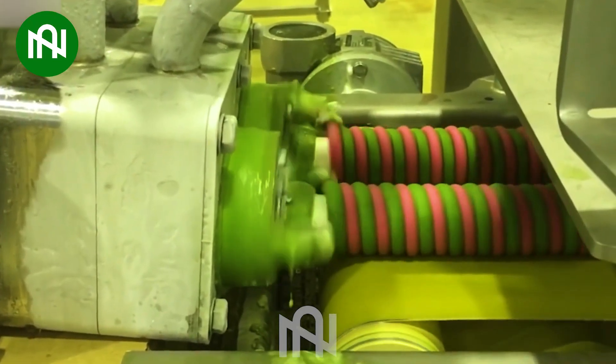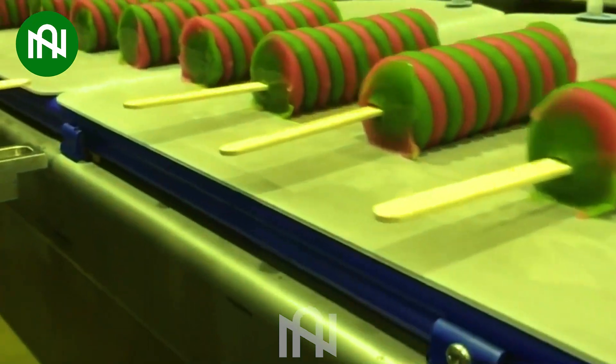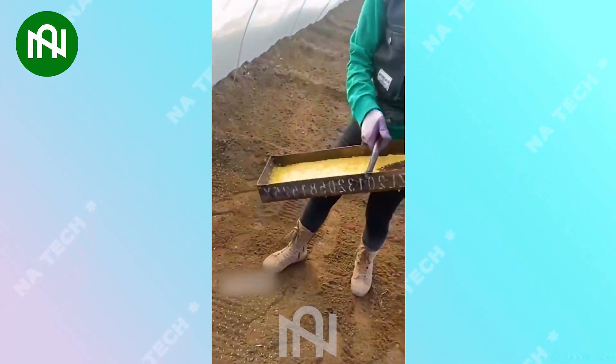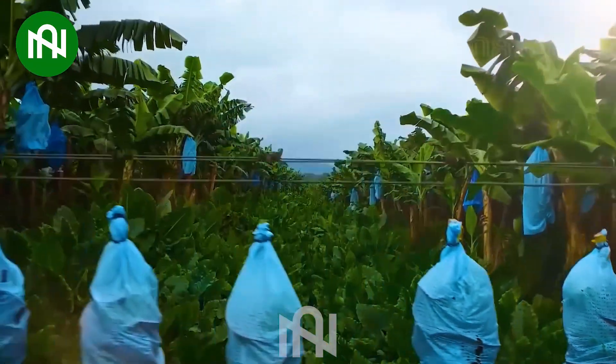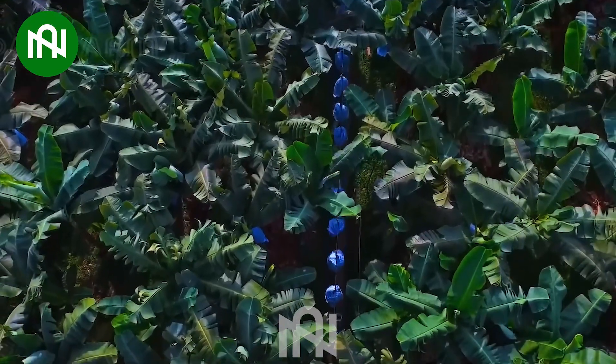I wondered how they make delicious ice creams — now I have the answer. People today are quite clever in creating simple yet effective tools like this. This is the smooth transfer of bananas from the field to the trucks, optimizing harvest logistics.